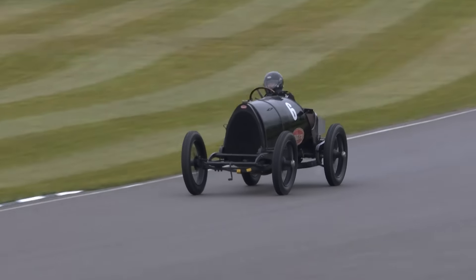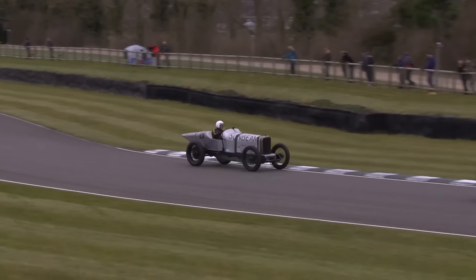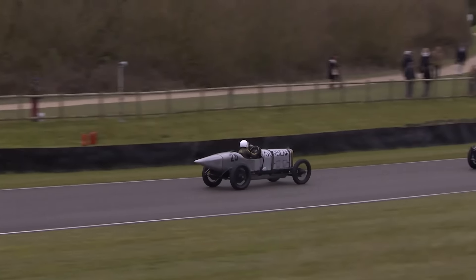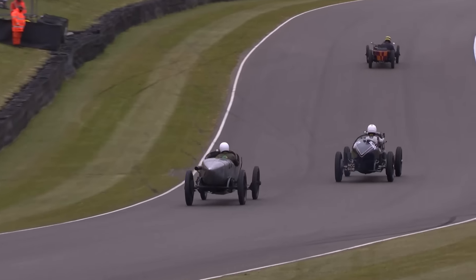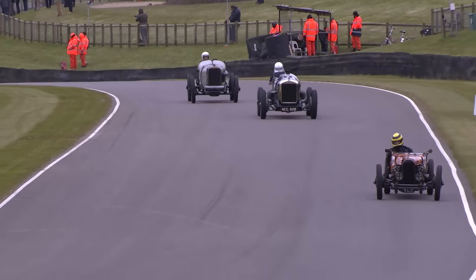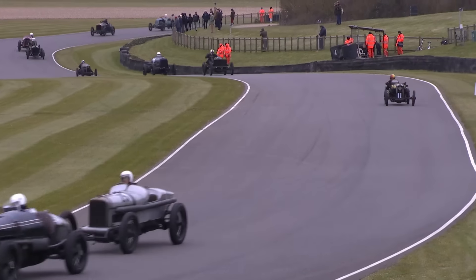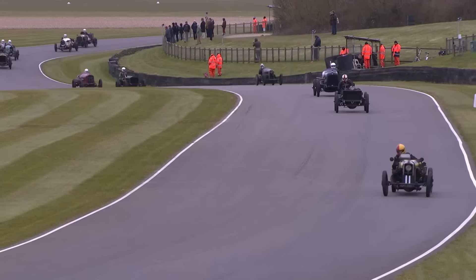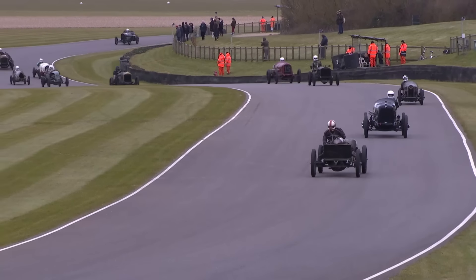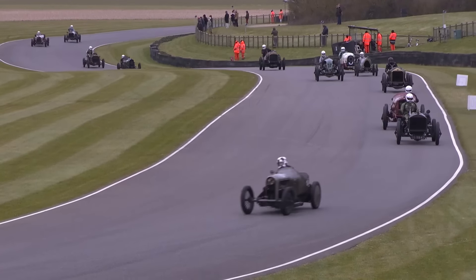Duncan Pitaway's made a very good escape - he's about 10 car lengths clear of the Delage as they come down to St Mary's. A big twitch of the tail from Pitaway as he goes through. Nice exit speed from the Sunbeam with Julian Majoub in third place, with a very long pointed tail as he tucks in behind the Delage.